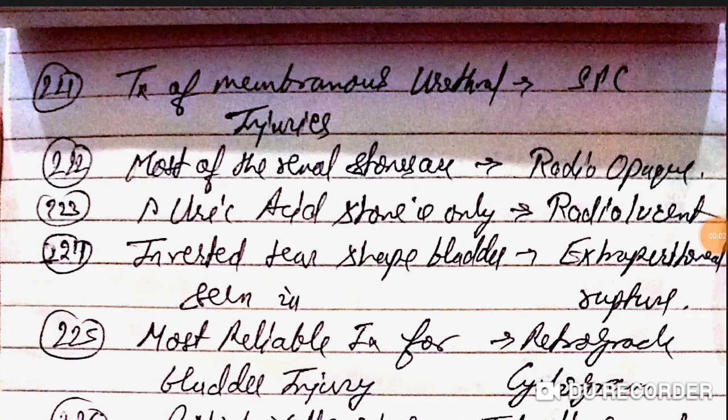Good evening doctors, welcome again. This is our NEET PG 2020 important one-liner part 23. Those who have not watched part 22, go through that and watch parts 1 to 22 first, then start this.